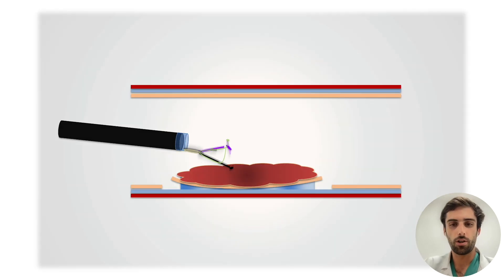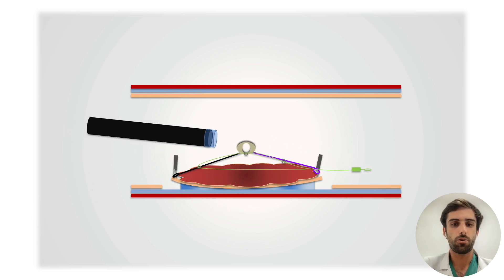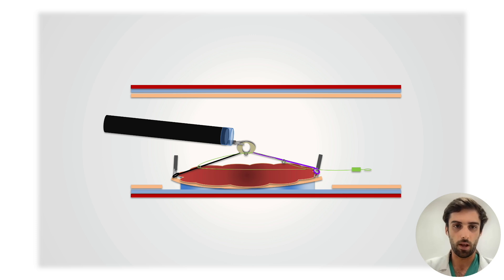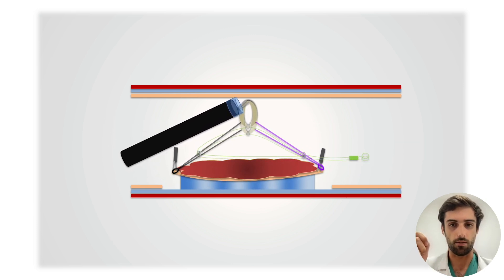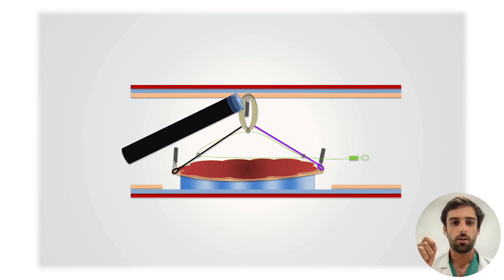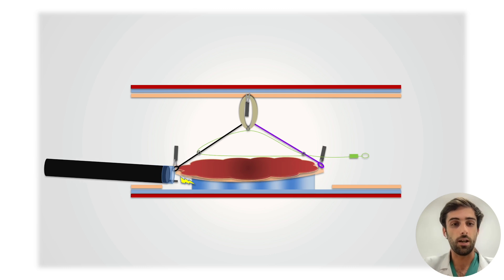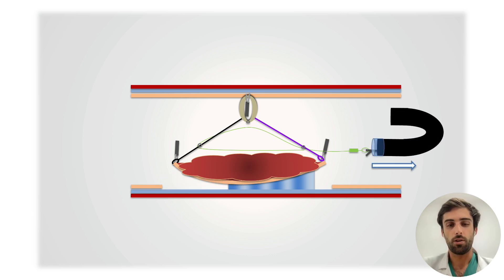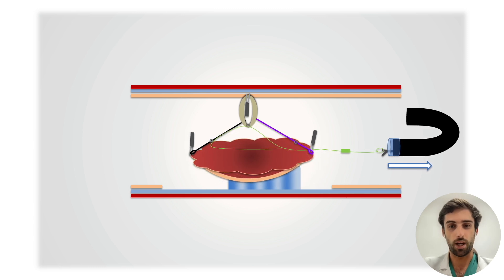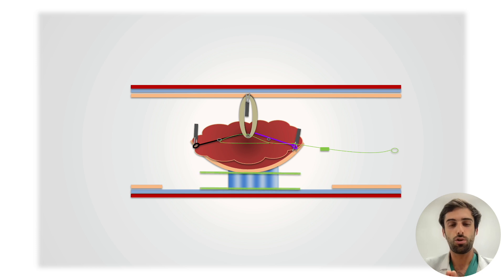Here is an illustration of how it works. At the beginning, the four loops are attached to the four cardinal points of the lesion. Then the rubber band is attached to the opposite digestive wall. The dissection can then begin until the tensile strength becomes insufficient. At this point, the tightening loop can be pulled to increase traction and restore an optimal exposure of the submucosal plane.